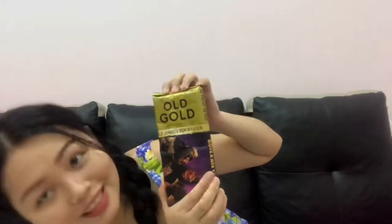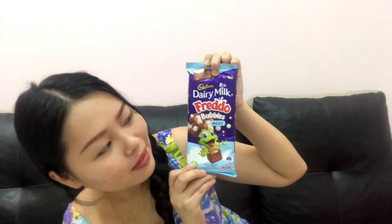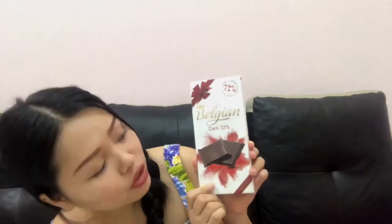This Old Gold has raisins inside — interesting! Next we have what looks like a kitty — this is also Cadbury brand, it's the Dairy Milk Freddo Bubbles milky. I haven't tasted this one before. Next, one of my favorites — Kinder Bueno milk and hazelnuts. And finally, a Chocolatier since 1956, a Belgian dark chocolate at 72% — it's new!